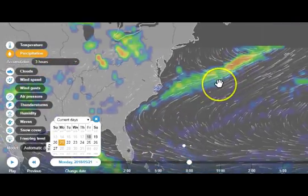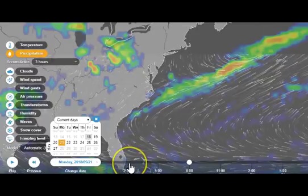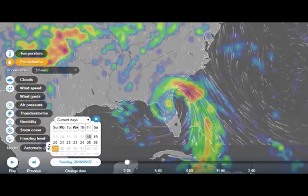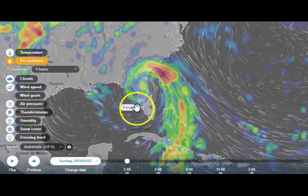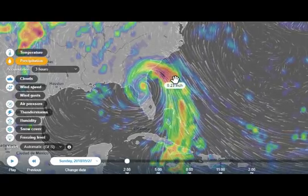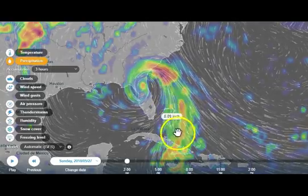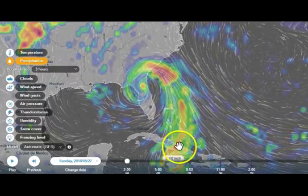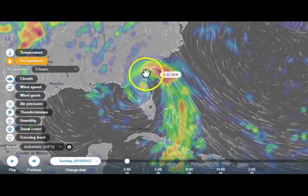Moving to the precipitation on Sunday the 27th — boom, it shoots way off the coast. This is around 2 a.m. in the morning. On the 27th you can see the center of circulation right in here. It doesn't look too impressive but it does have some rain in it. These bands are starting to fall apart somewhat, but they're still going all the way down through Cuba — a large stream of tropical moist air coming in from Florida all the way up to the mid-Atlantic.